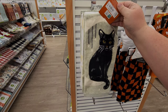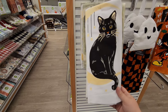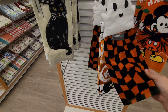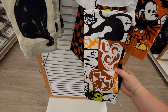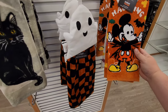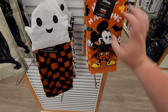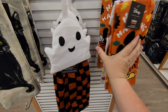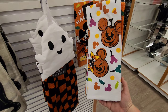The dish towels are $14.99. One side has a cat and the flip side has the cat in a different color, plus a little ghost. Another towel has all the little Halloween figures on it — similar to what was on the back of that decorative pillow earlier. Mickey's on it too, saying 'Happy Haunting.'